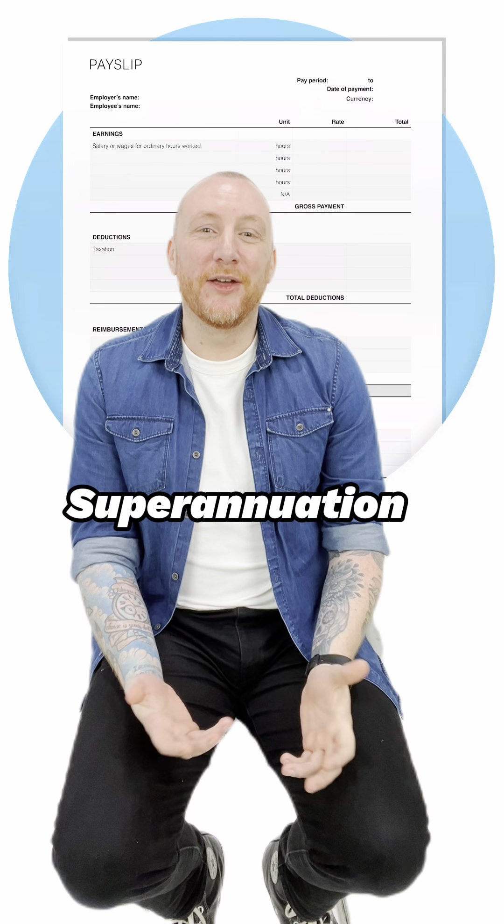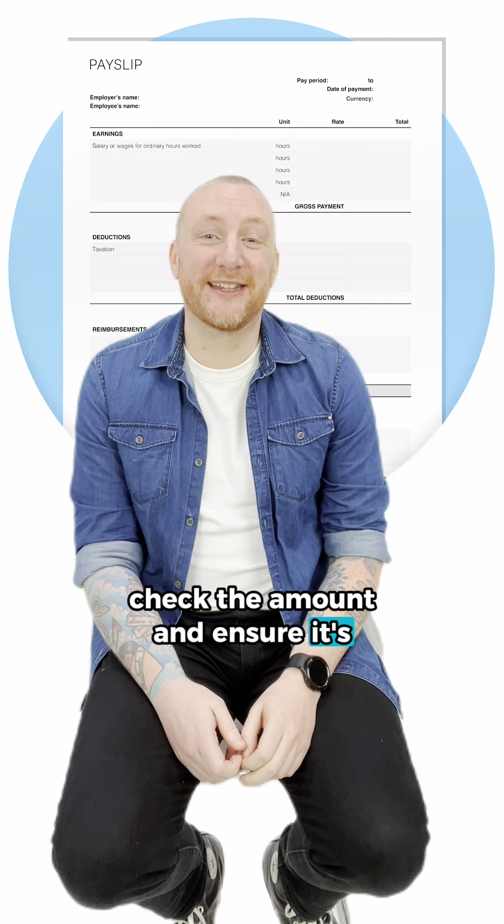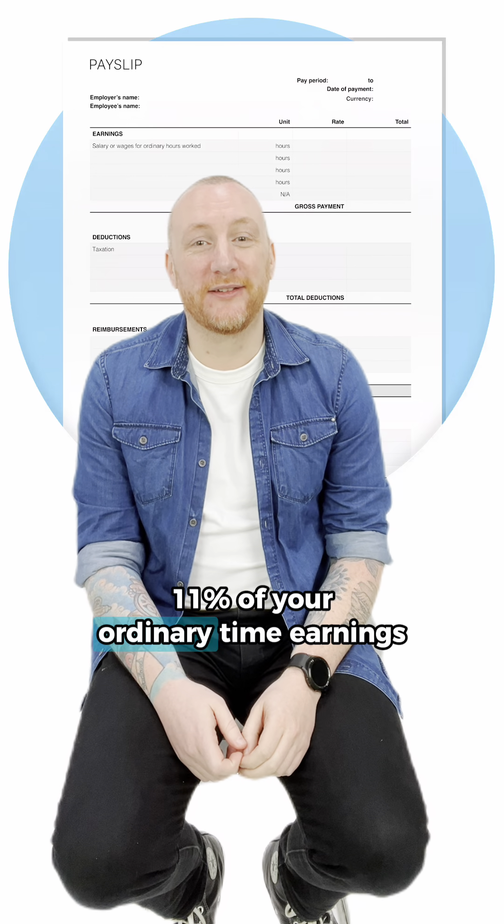Superannuation: your employer must contribute to your super. Check the amount and ensure it's at least 11% of your ordinary time earnings.